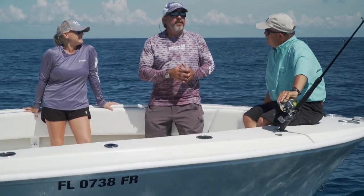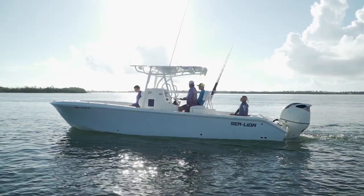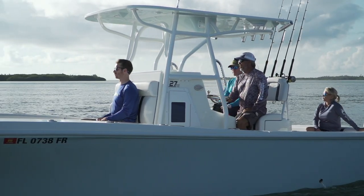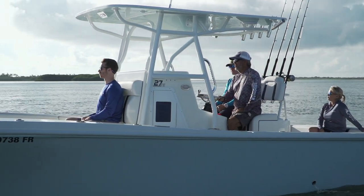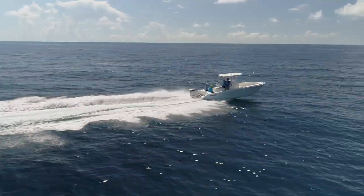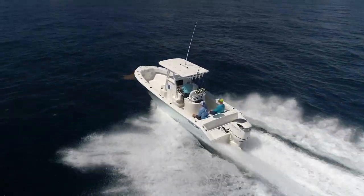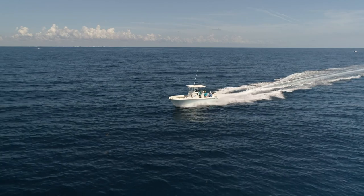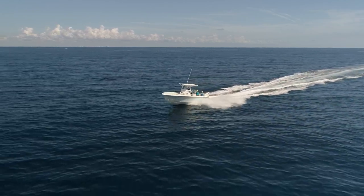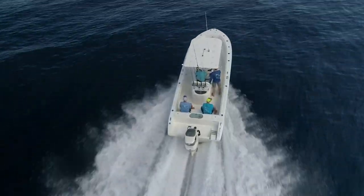We're on the 27-foot Sea Lion Tournament Edition today, and I'm really excited about this boat. On the ride out here, I talked to the guys from Sea Lion about something I've noticed lately — there seems to be a trend towards giant center consoles. They just keep getting bigger. I've said it over and over: you do not need a giant boat to come out in the blue water and fish. In fact, a 27-foot boat with one engine might be the perfect guide boat. I'm super excited about this boat — this is a cool little machine.